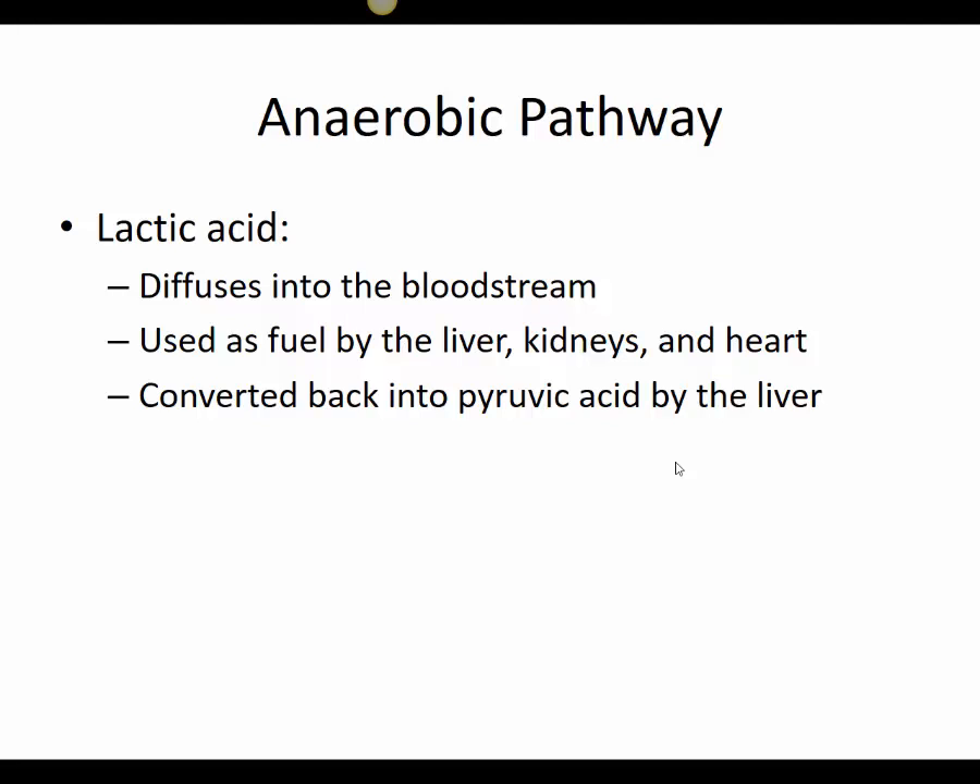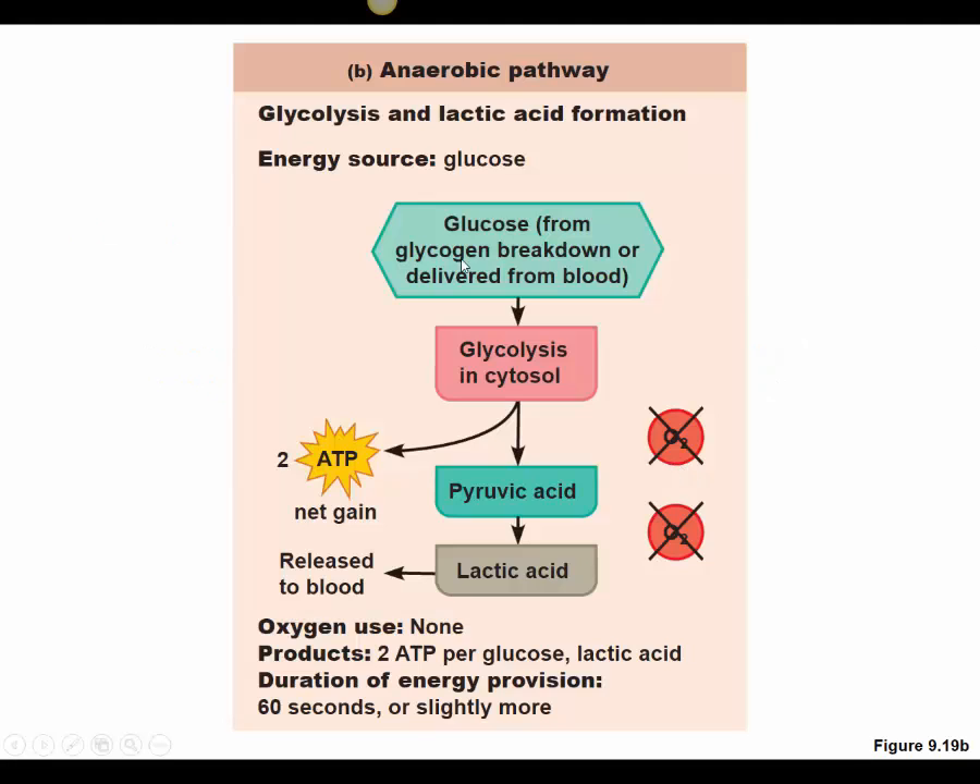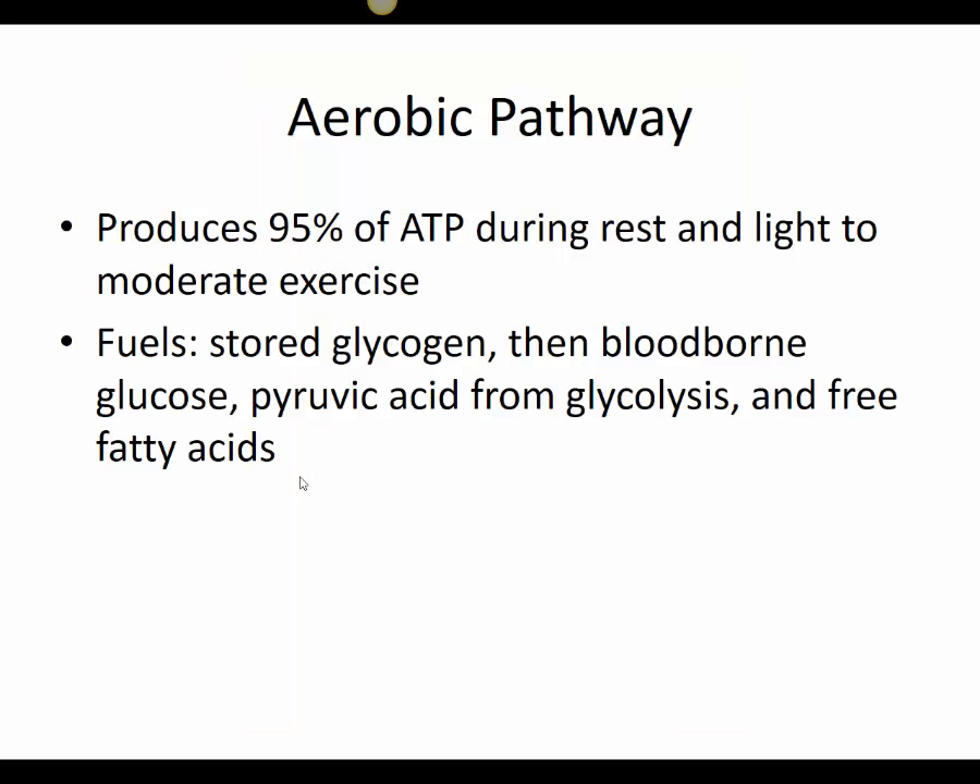The lactic acid produced diffuses back into the bloodstream, where it can be converted by the liver back to pyruvic acid and used in the aerobic pathway if oxygen is available. The anaerobic pathway — glycolysis and lactic acid fermentation — is good for short-term exercise like a 100-meter dash, but we don't produce enough ATP to continue much beyond that.